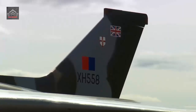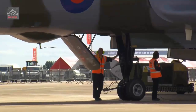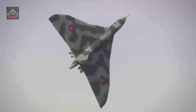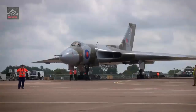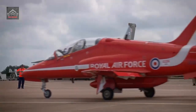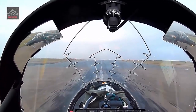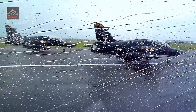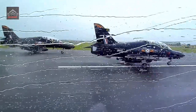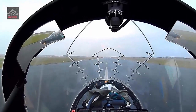Hawker Siddeley's HS.1182 design was selected as the RAF's new advanced trainer in 1971, and the first of 175 Hawk TMK-1s entered service in late 1976. A number were supplied as armed TMK-1As for tactical weapons instruction, and in the mid-1980s they were modified with the ability to carry two AIM-9L Sidewinder air-to-air missiles for use as emergency air defenders.